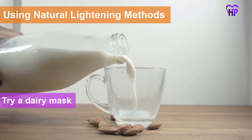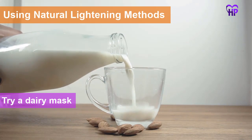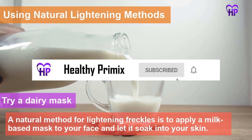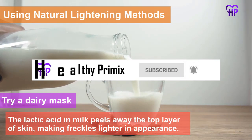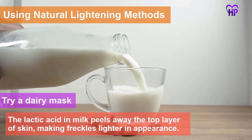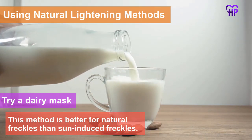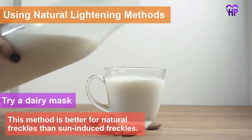Using natural lightening methods. Try a dairy mask. A natural method for lightening freckles is to apply a milk-based mask to your face and let it soak into your skin. The lactic acid in the milk peels away the top layer of your skin, making freckles lighter in appearance. This method is better for natural freckles than sun-induced freckles.